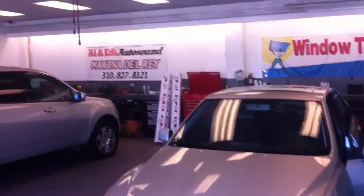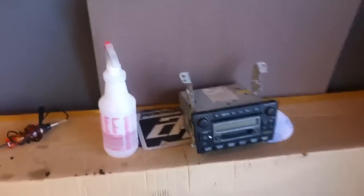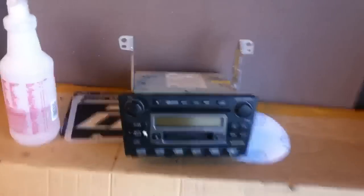Hey YouTube, how you doing? This is Joe over at Allen Edds Auto Sound in Marina Del Rey. Just got done upgrading and replacing the radio of a 2001 Lexus IS300.